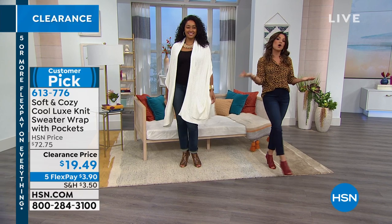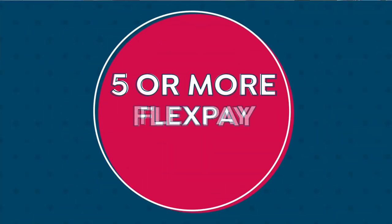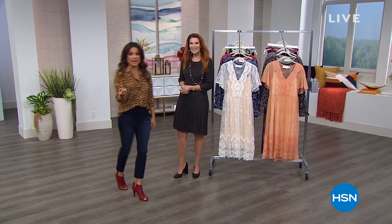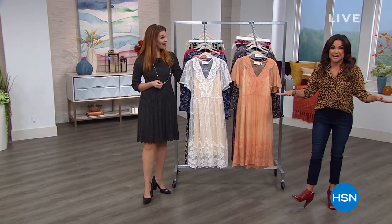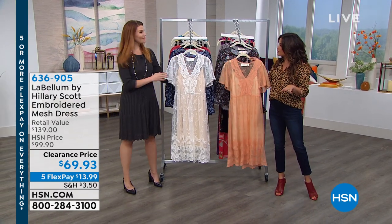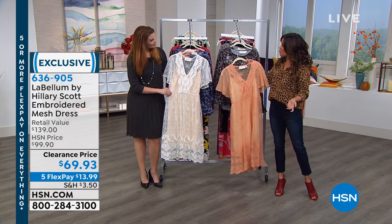All day it is a clearance day, and there's some good things we are doing to keep you happy while you shop. Five or more Flex Pay on everything. Sarah Tim is here — you're a fashion expert, good to see you. Five or more Flex Pay on everything, and once you spend $75 on clearance it all ships to you for free. Flex Pay is your best friend, and then you can get free shipping. Let's start with Hillary Scott Labellum — you know her from Lady Antebellum.